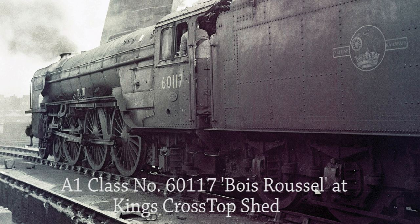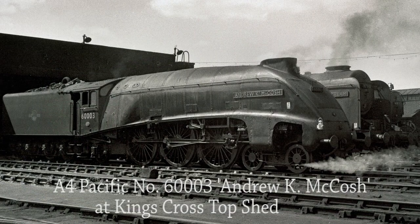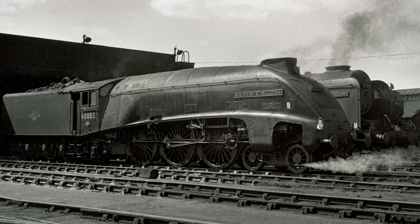Preparation is complete and A1 class No. 60117 Bois-Racel exits the shed to run light to King's Cross Station to pick up her train. A discarded upturned oil feeder and firebox baffle plate lay in the foreground. Built at Doncaster Works in August 1948, she was the fourth of Arthur Peppercorn's A1s to be built and one of four class members allocated to Grantham. A4 Pacific No. 60030 Andrew K. McCosh on the 15th of June 1962 — originally named Osprey, she was renamed after the chairman of the Locomotive Committee at the time. Unfortunately she was one of the first four A4 Pacifics to be withdrawn, along with No. 60014 Silver Link, 60028 Walter K. Whigham, and 60030 Golden Fleece.